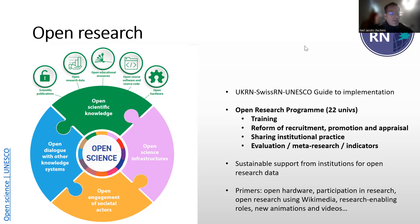Finally, we get to the Open Research Programme itself. The things we're going to talk about today are: the training aspect, the ways we're aiming to reform recruitment, promotion and appraisal of staff, how we're trying to help institutions share good practice in the support of open research, and how we're trying to develop new insights and indicators for institutions to help them plan and evaluate their work. At this point I'll ask Tim to take over and talk a little bit about training.